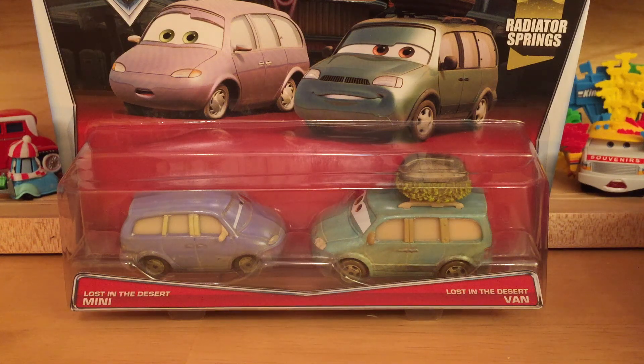Hello everybody and welcome back to another RC Cars presentation. Today we'll be taking a look at the brand new 2015 2-pack Lost in the Desert Van and Mini.